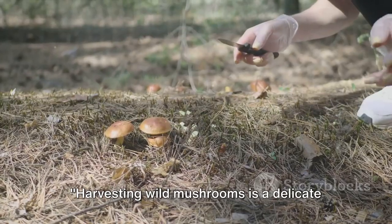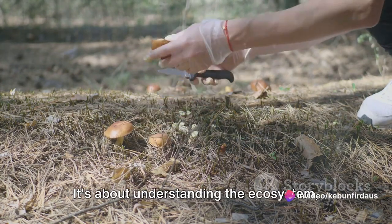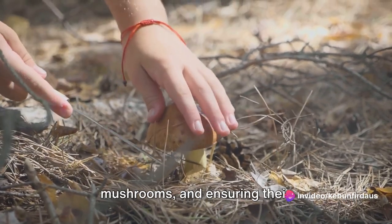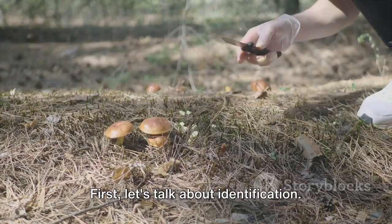Harvesting wild mushrooms is a delicate process that requires knowledge and skill. It's not merely about plucking fungi from the ground. It's about understanding the ecosystem, respecting the life cycle of the mushrooms, and ensuring their sustainability for future harvests. First, let's talk about identification.